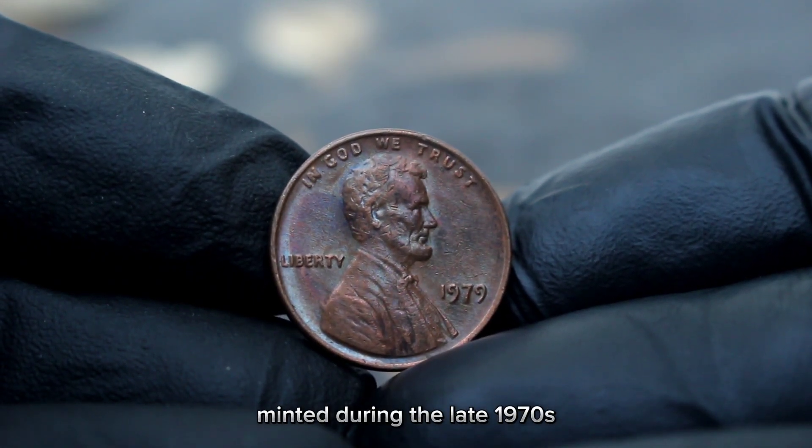Whether you're a seasoned collector or just starting, understanding the value of your coins is crucial. While the 1980 Lincoln cent with a D mint mark may not make you rich, it's a wonderful piece of history to add to your collection. Plus, it's always exciting to learn more about the coins you come across.